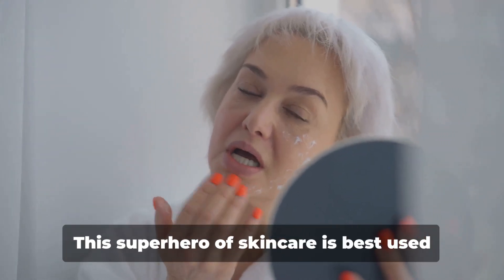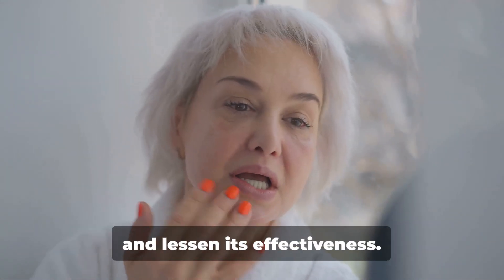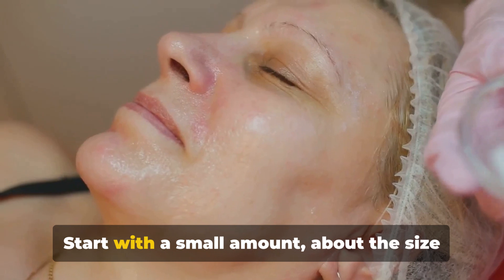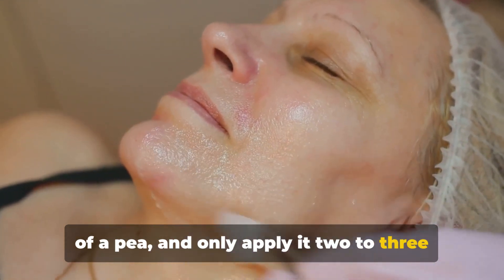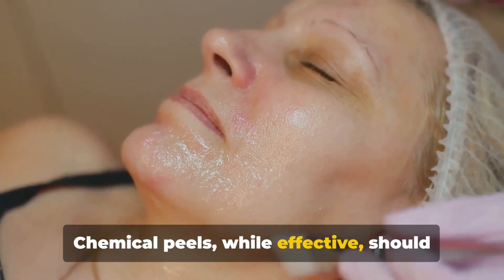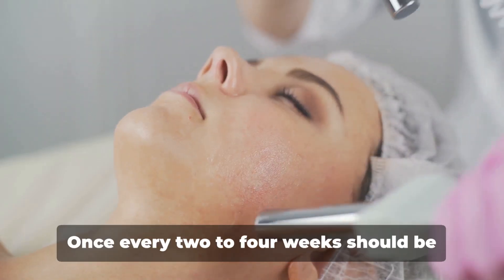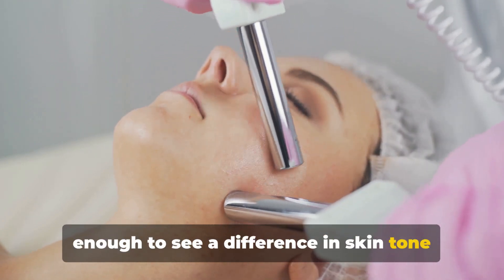Next up is retinol. This superhero of skincare is best used at night, as sunlight can break it down and lessen its effectiveness. Start with a small amount — about the size of a pea — and only apply it two to three times a week to begin with. Chemical peels, while effective, should be used sparingly — once every two to four weeks should be enough to see a difference in skin tone and texture.